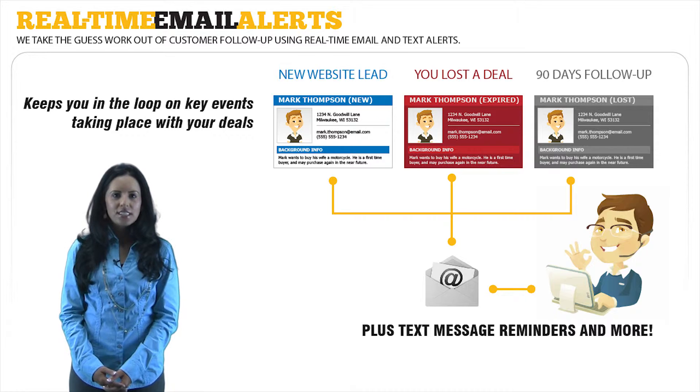Email notifications get sent out every time you capture a new website lead, so they can be followed up with immediately.